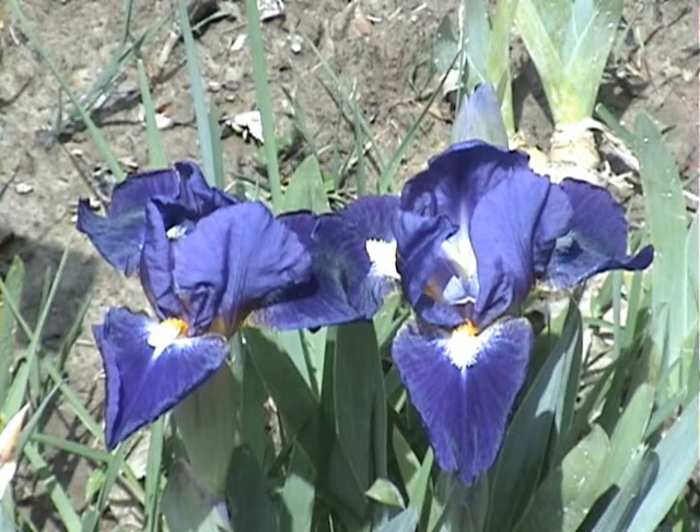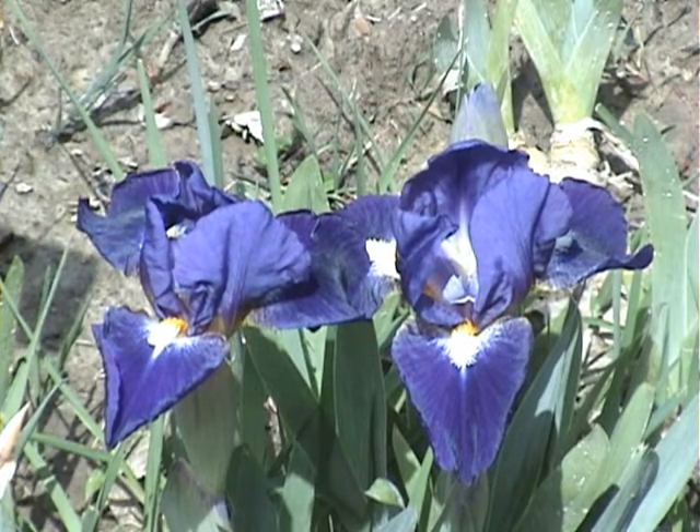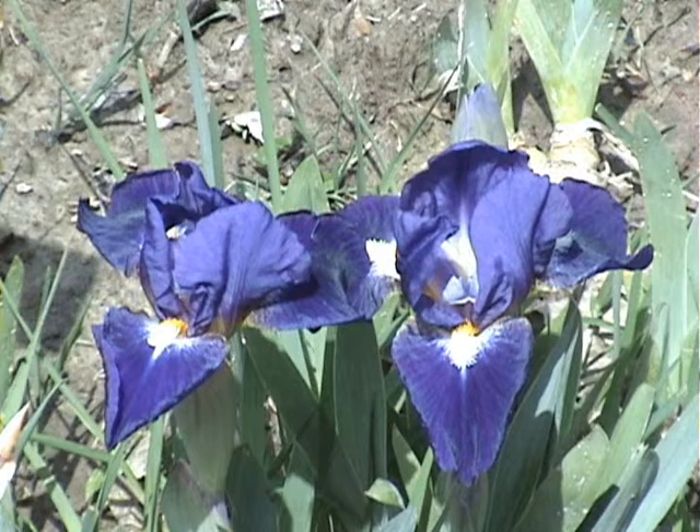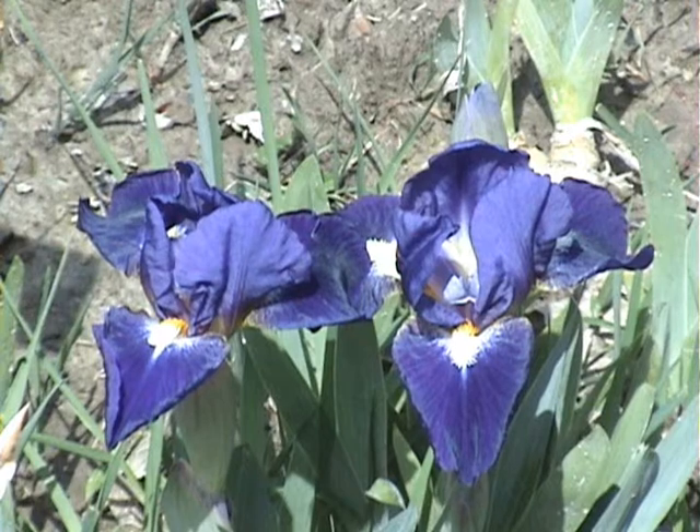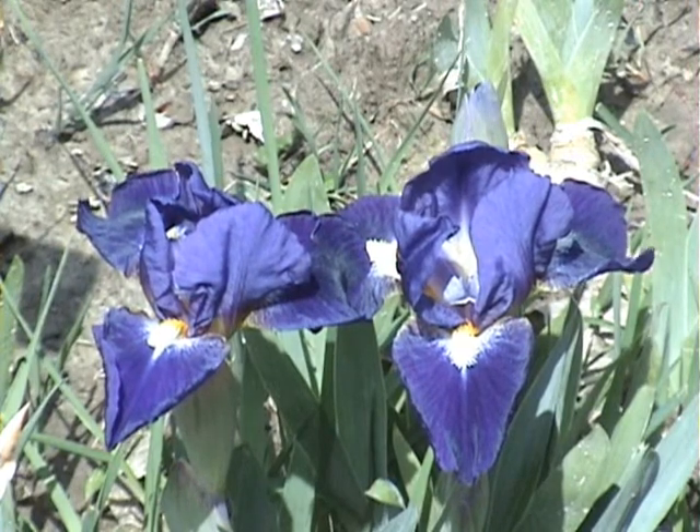This is Trajectory, one of the earliest ones to bloom. Beautiful blue with a white beard, white center in the eye. And this is May the 2nd.